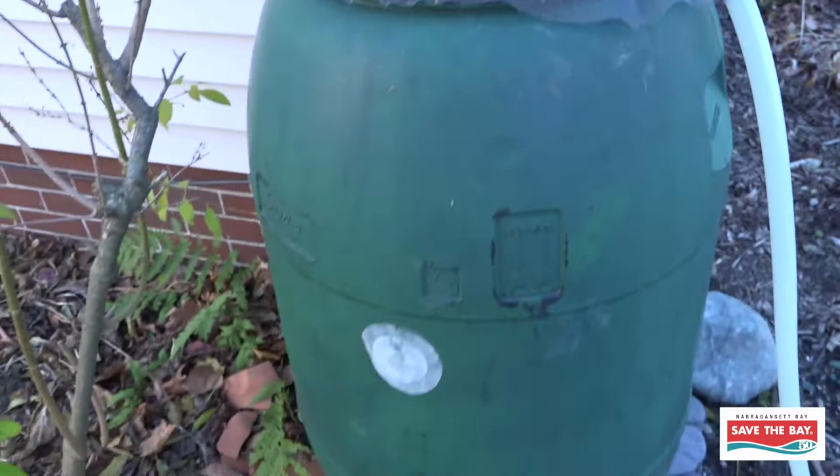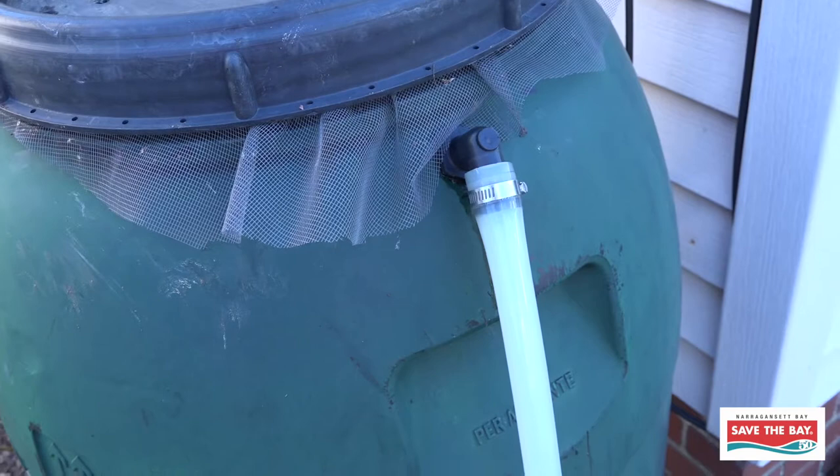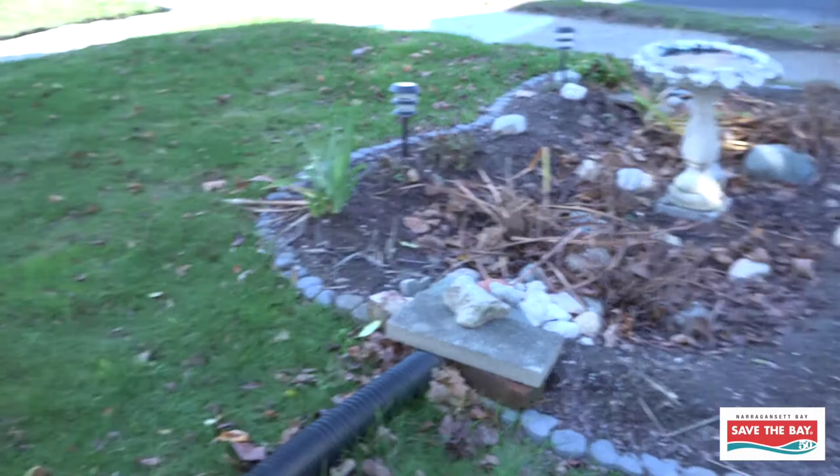Most rain barrels also have some sort of overflow device. This one here, you can see I have my overflow. Once it fills up to the top, it goes out this little overflow spout, and I have mine set up so that it eventually feeds my rain garden, which we'll talk more about in a second.